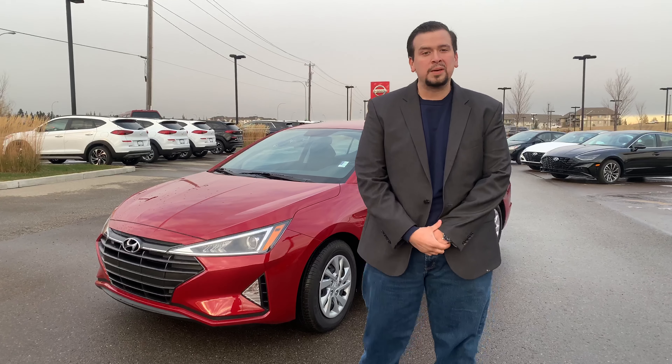Hey Frederic, how's it going? This is Piero here with River City Hyundai. Thank you for inquiring about the Elantra 2020.